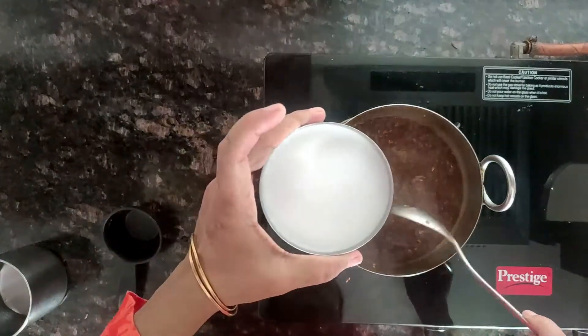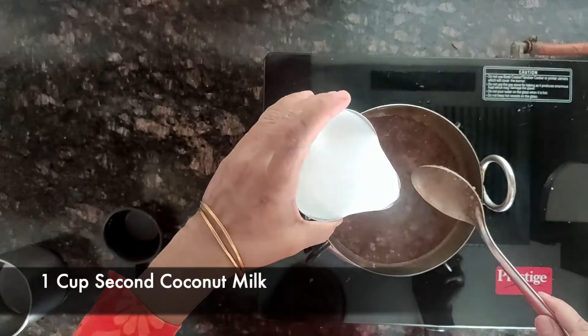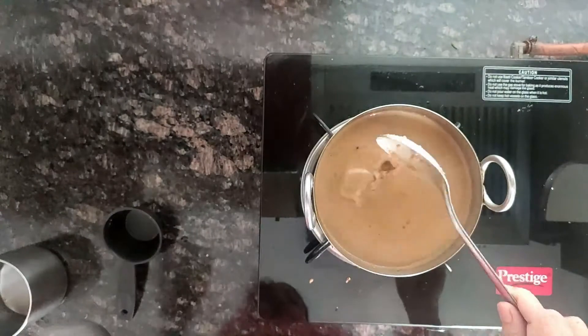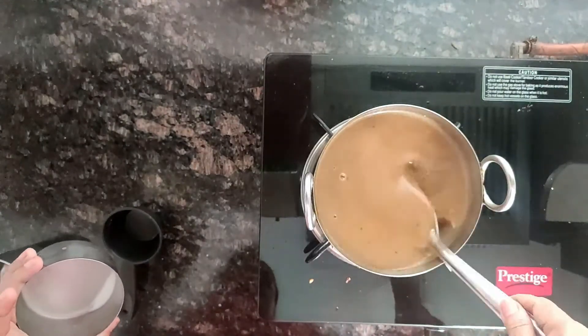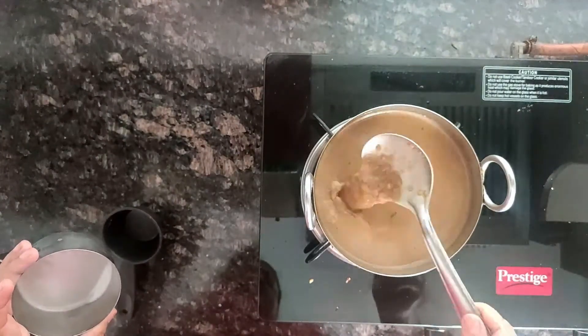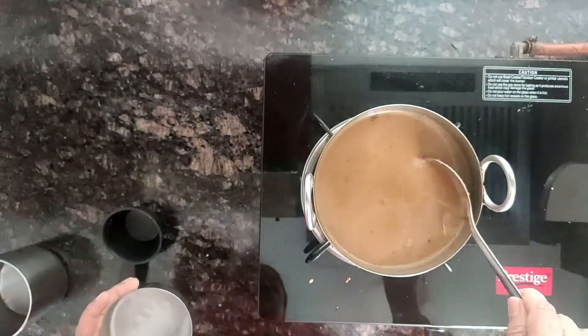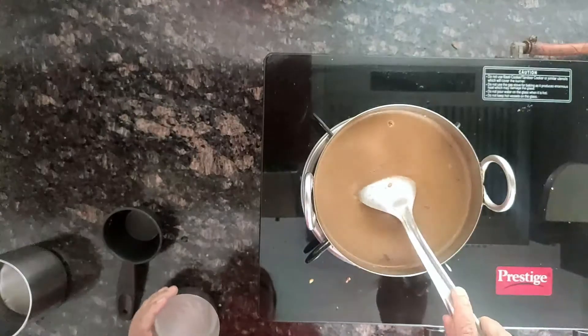Now add 1 cup of second coconut milk. There is no need to bring it to a boil — just cook for 2 minutes. Be careful, as it may split. Cook on low heat for just 2 minutes.